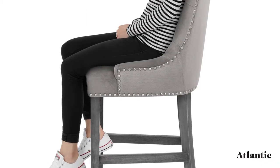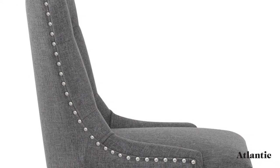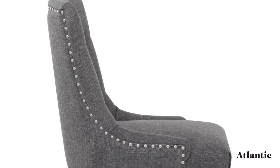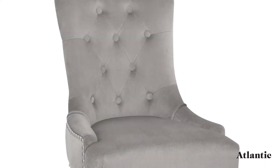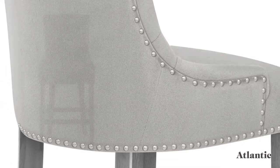In a choice of velvet or fabric, the sprung and belted seat and tall backrest are incredibly comfortable. In addition, stylish button detailing adorns the front whilst metallic studs edge the seat for a sense of refinement.